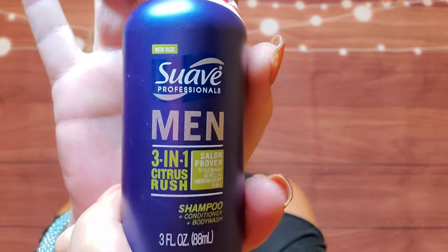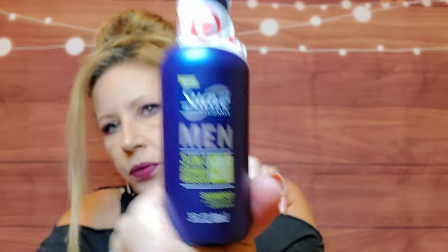Last but not least is Suave Professionals for Men three-in-one Citrus Rush. My son will like this too — he likes all these things. Maybe I'll give this one to my husband; we shall see.